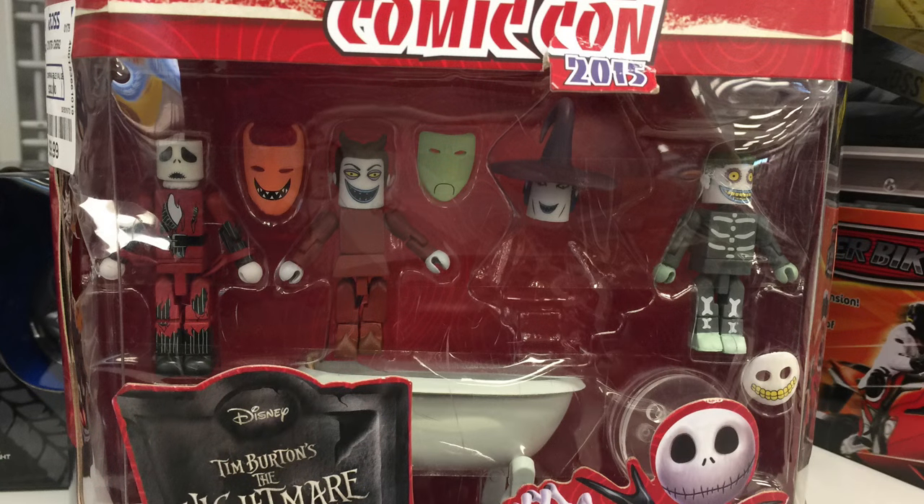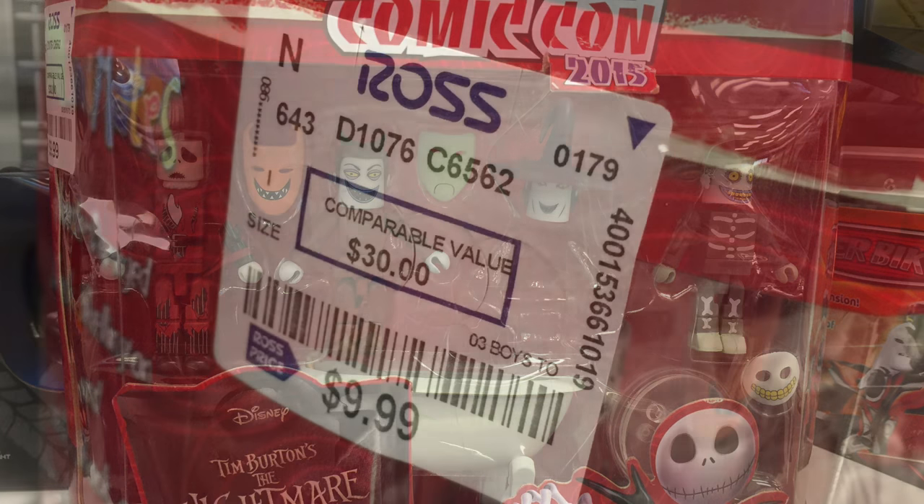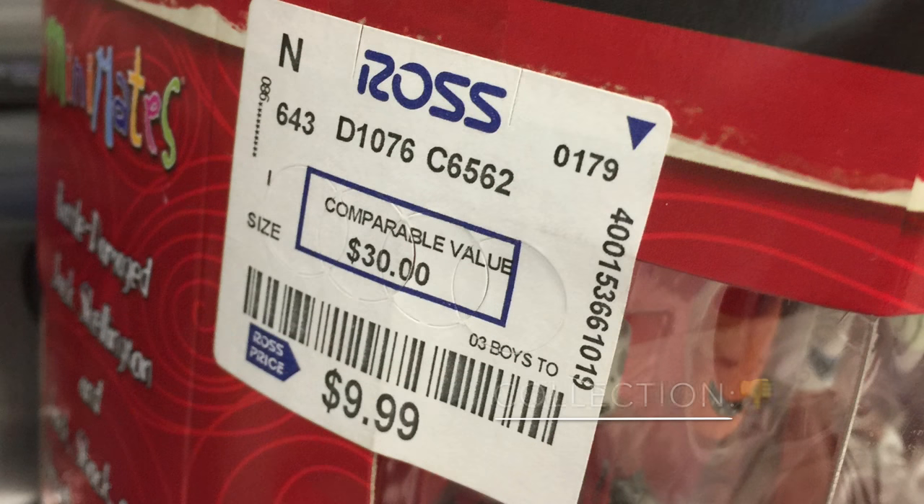Comic-Con 2015 Nightmare Before Christmas little minifigures — I figured they'd maybe be worth something. One of the characters was missing the body and floating around all over the box. $9.99 was the price at Ross. Looking them up on eBay, they're selling for about $25 to $30 with no buyers, so that is a pass. But look out for different exclusives out there.